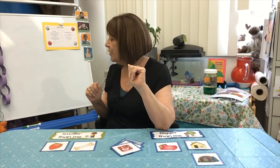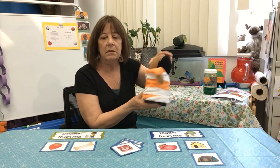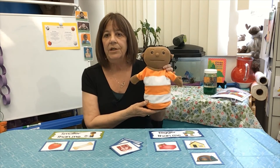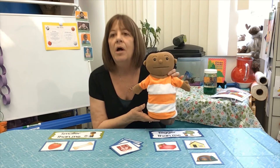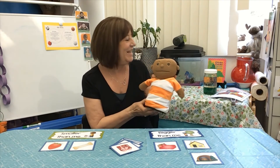Is the puppet bigger than me or smaller than me? Here he is. And here's Ms. Phil standing up. Is he bigger than me or smaller than me? Yeah, he's smaller than me.